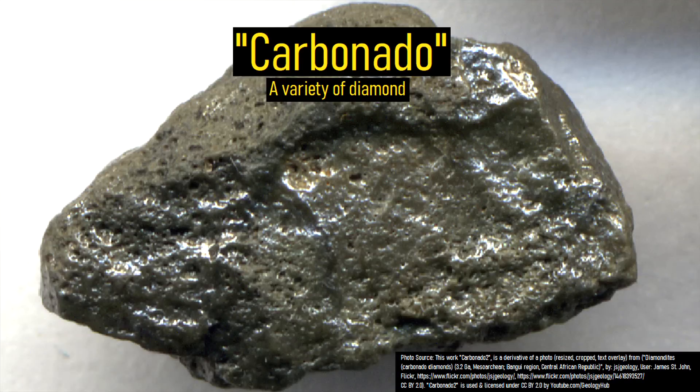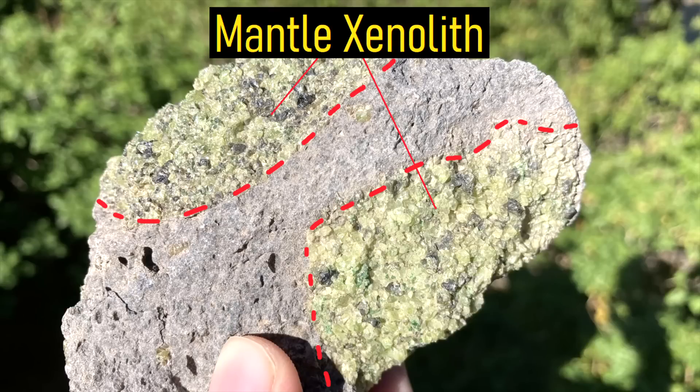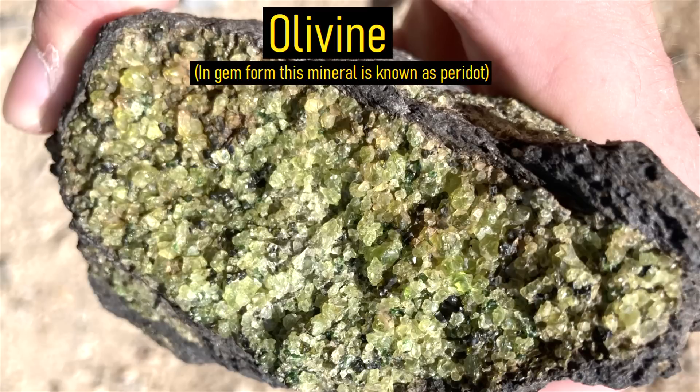Although it is unclear exactly how these diamonds formed, it is quite possible that it represents a piece of the mantle which was carried to the surface. Such fragments are termed xenoliths, and are frequently found at certain volcanoes, often bringing minerals to the surface such as olivine, whose gem name is peridot.